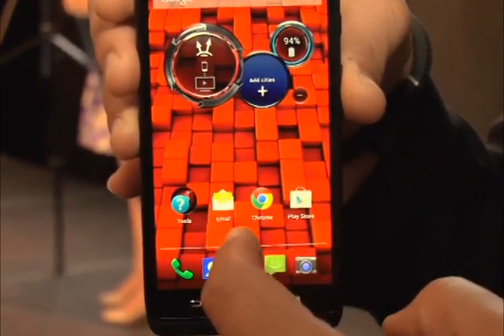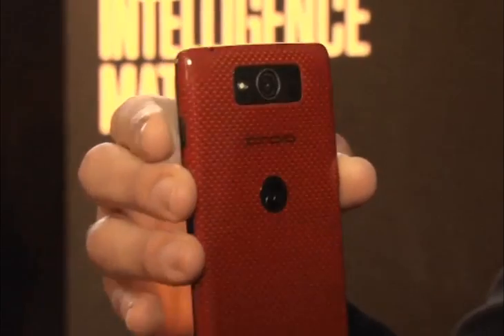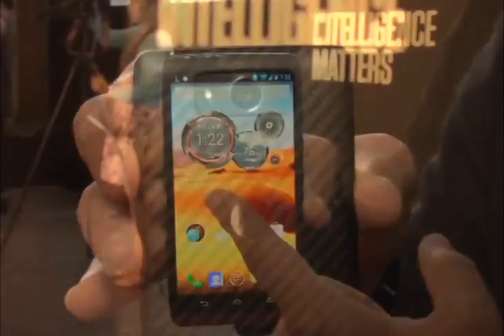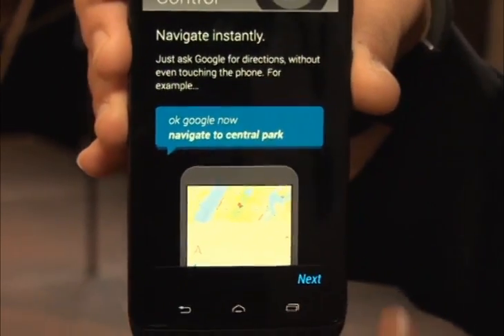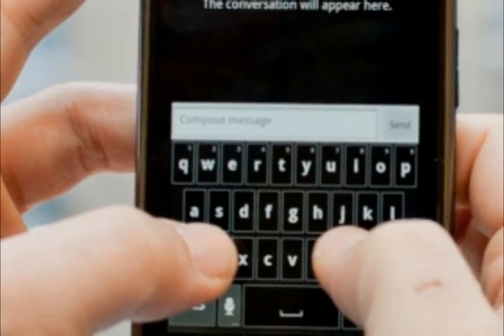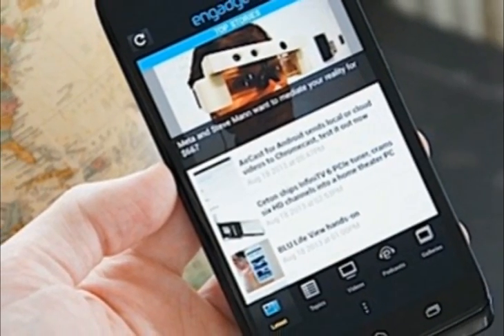Another fruit of Motorola and Google's union is Active Display, a useful feature that all the new Droid phones have. Also integrated into the Moto X, Active Display serves in place of a separate physical notification light. The Droid Max's screen will flash softly with alerts for incoming email, text messages, and calls. Touching and holding your finger on the associated icon causes the device to display additional information; pulling the icon upward wakes the phone and opens the linked application. The Droid Max also uses the X8 computing platform — like the Droid Ultra and Moto X — to perform nifty voice control tricks that Motorola calls Touchless Control.